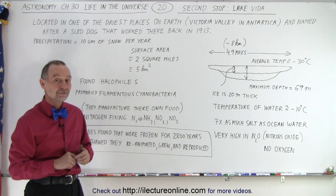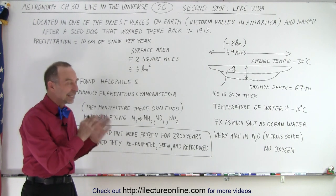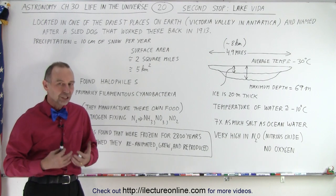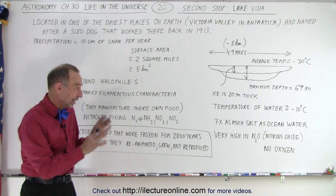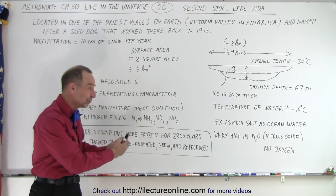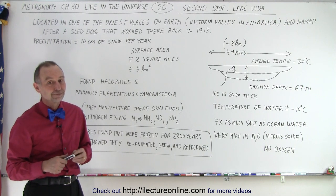Wouldn't Europa be like that? That's a good question. Is Europa more like that? The answer would probably be yes — we expect a very briny, salty condition in Europa. And because of that, you would be looking for the same kind of life: life that can produce its own food from the gases and materials that are there. More like that than Lake Vostok?